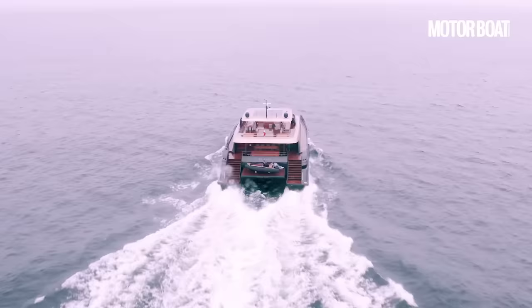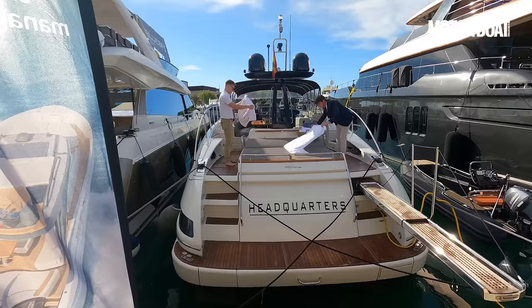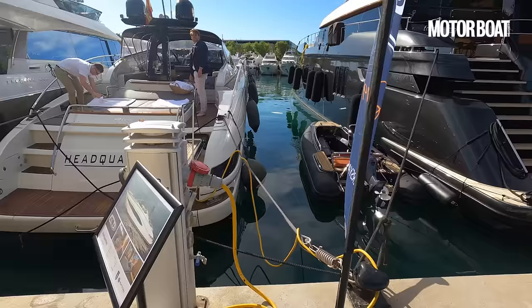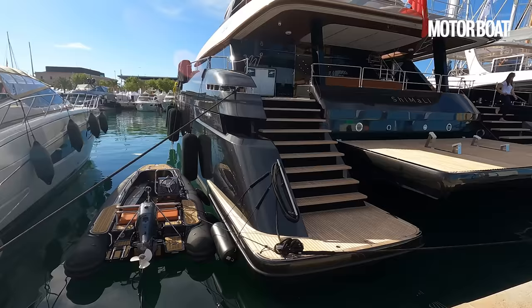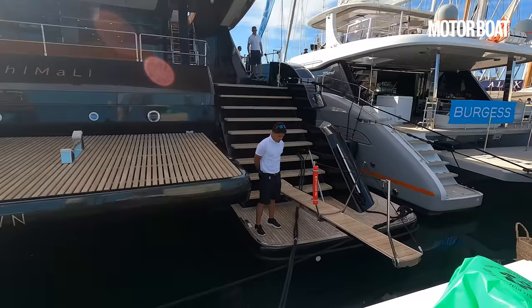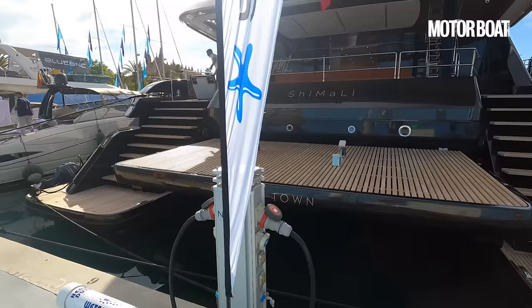I wanted to start by just giving you a little bit of an idea of the scale of it. So here we have a lovely Riva — I think it's a 56-foot Riva. Have a look at the width of that boat. It's maybe three or four meters wide. Now here is the Sunreef 100 next to it, and counting out the same steps: one, two, three... sixteen. It's approximately four times the width of a 55–60-foot mono hull.